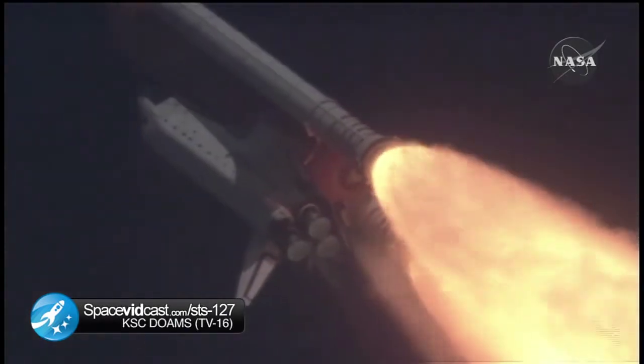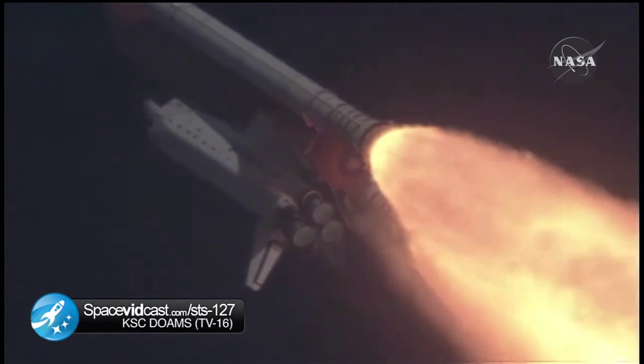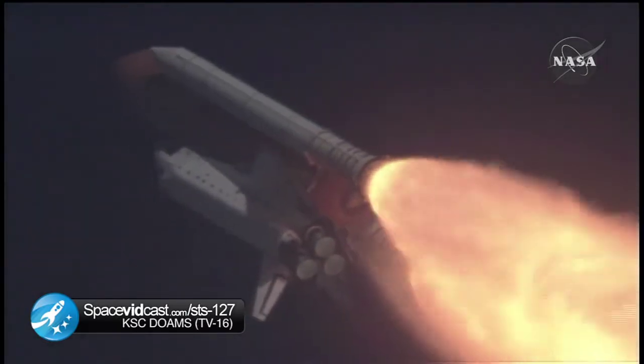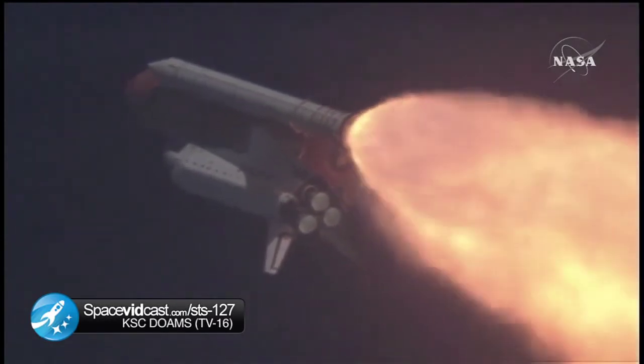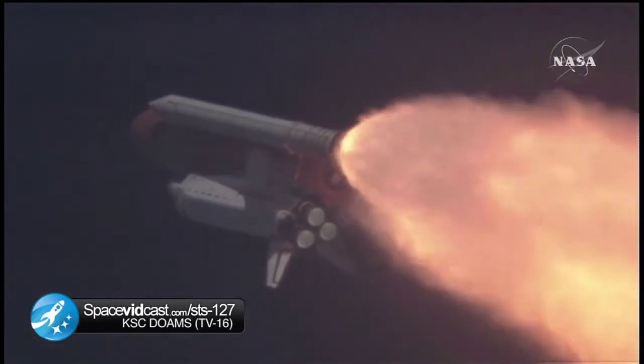Endeavour, go at throttle up. Go at throttle up. The three engines on board are throttling back up, Endeavour flying at 1,100 miles per hour, 10 miles in altitude and 10 miles downrange.